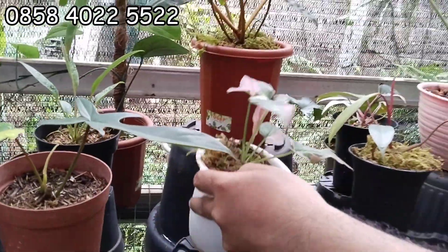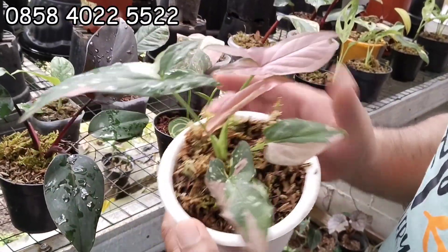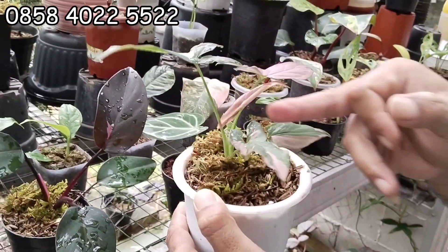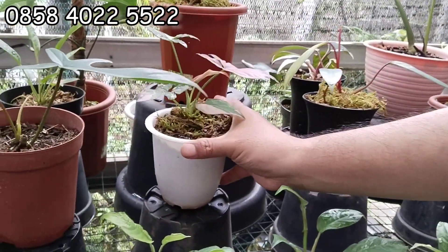Nah ini ada syngonium sakap. Ini syngonium red spot tri-color. 225 ribu bun. Dulu kan puluhan juta ya, ini 225 cukup. Ini menor banget, 225 aja teman-teman. Daun baru mau mekar lagi, tri-color. Waduh, borong nih kayaknya Kang Dede.